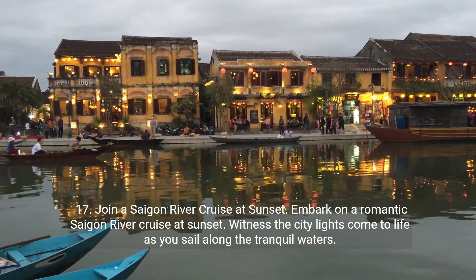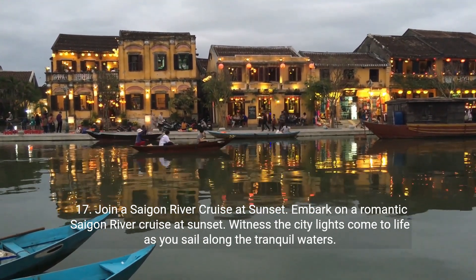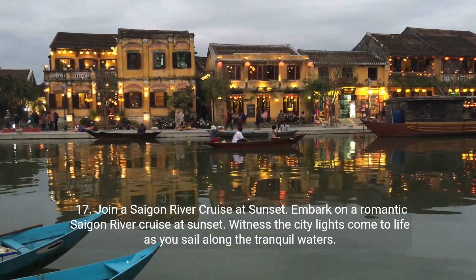Seventeen: join a Saigon River cruise at sunset. Embark on a romantic Saigon River cruise at sunset. Witness the city lights come to life as you sail along the tranquil waters.